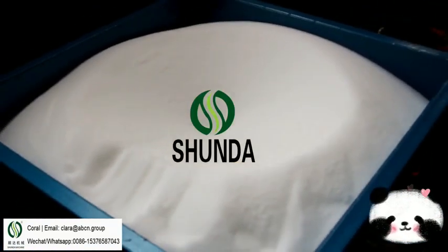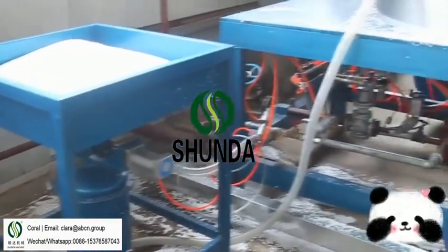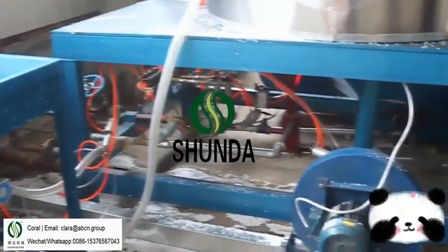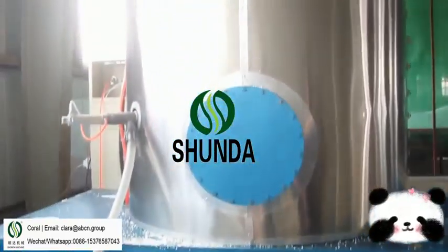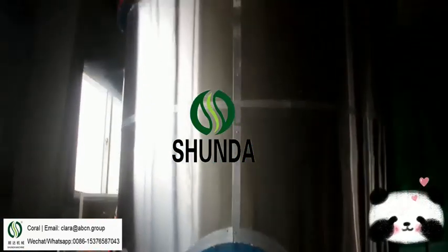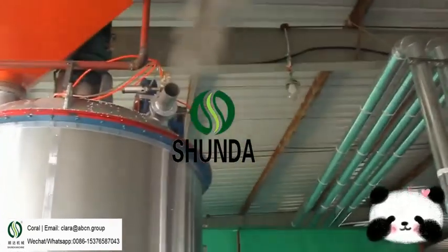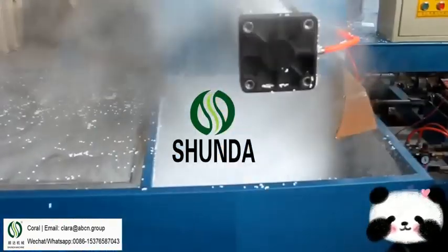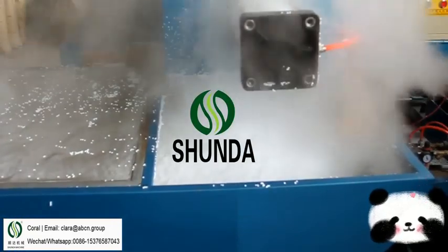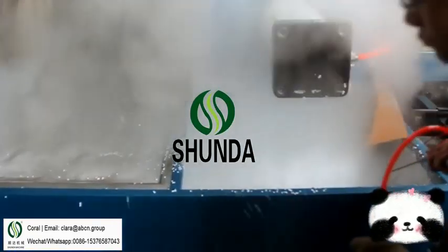Pre-expander control system can set foaming density, steam pressure, and foaming amount according to customer requirements. The density can be up to 4 to 60 kg per cubic meter. The process time is 2 to 3 minutes per circle. There are 2 types of pre-expanders: continuous tap and batch tap. The continuous tap models are 40, 70, and 90.